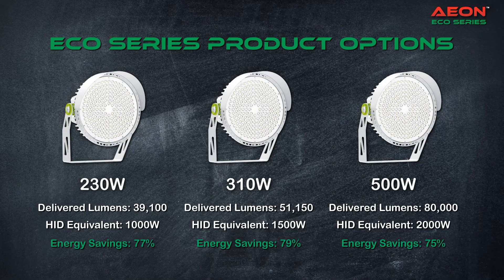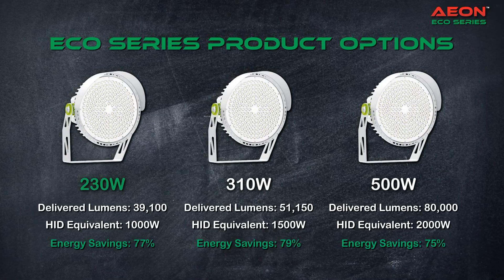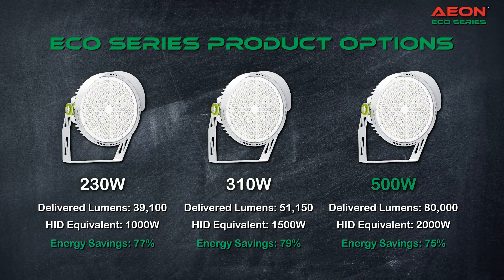The Aon Eco Series comes in three product options: 230, 310, and 500 watt options.